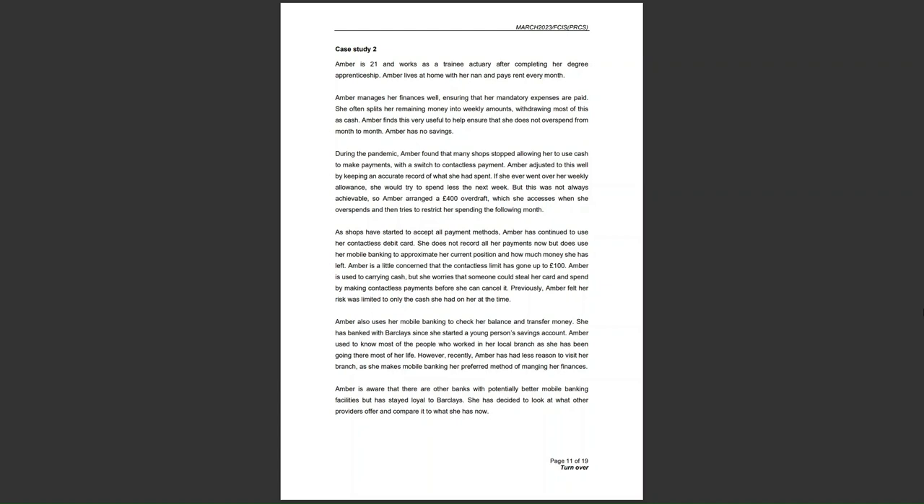Bear in mind that at the end of this video, I'm going to leave a link to another video I've created with 40 questions to test your comprehension of this case study. So let's have a look. Case study 2.